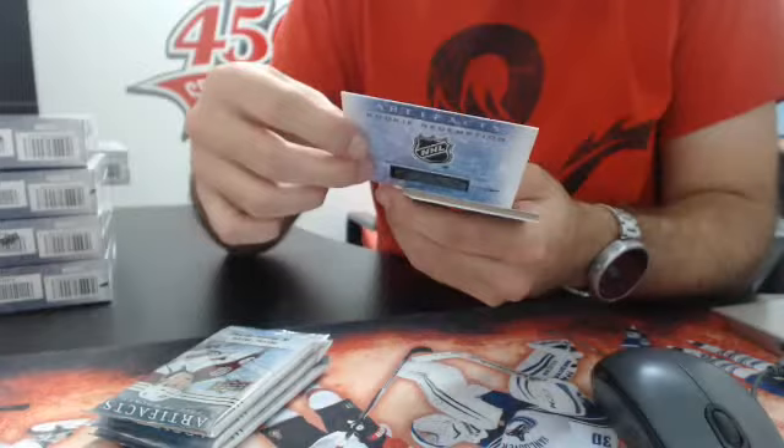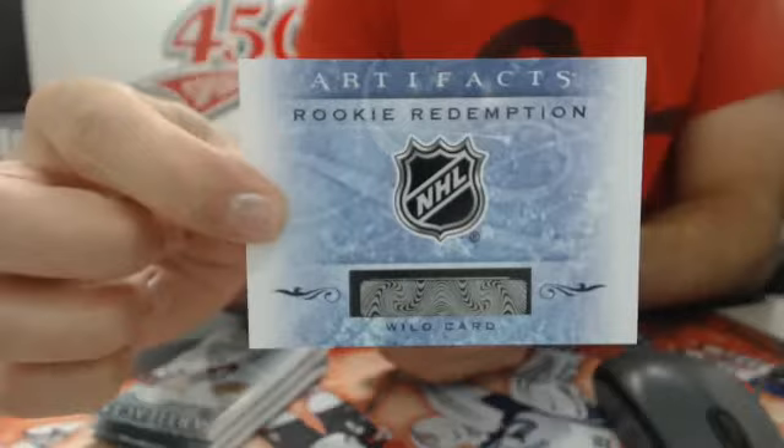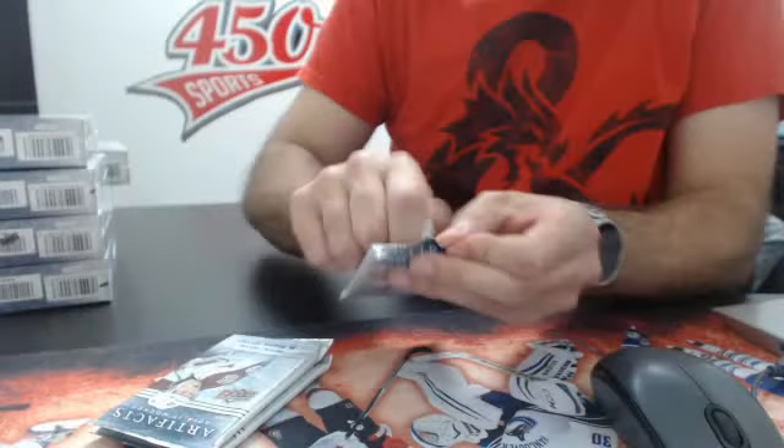Next, a red rookie — Matt Lindblad out of 499 for the Boston Bruins. Then we have a Rookie Redemption, card number 182. I'm going to look it up. If one of you guys can look it up, that would be nice.